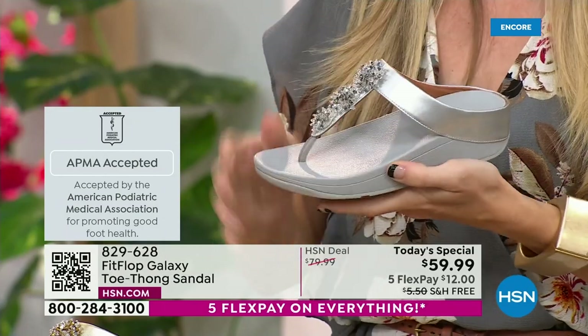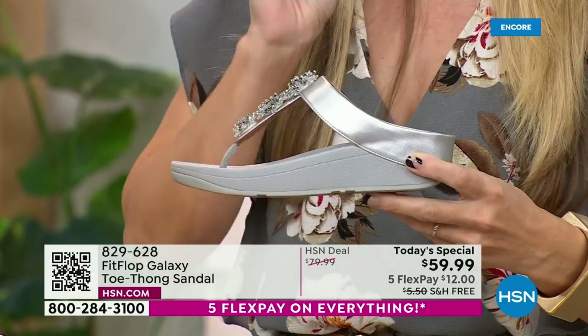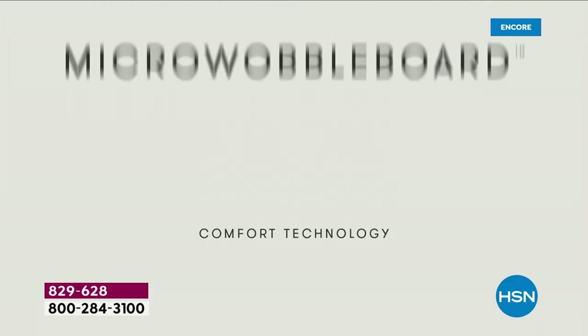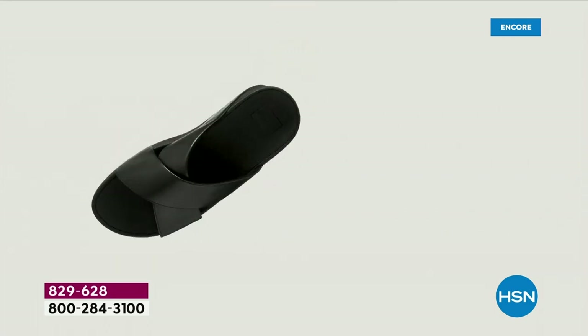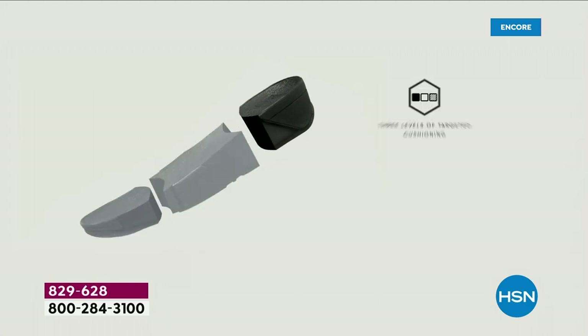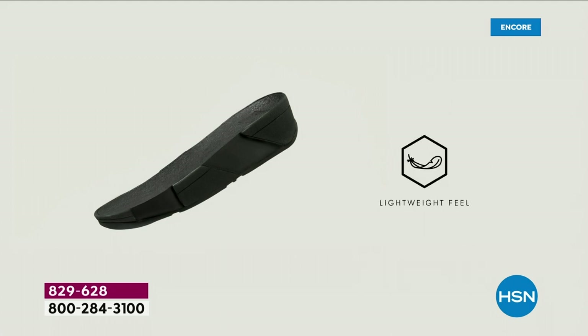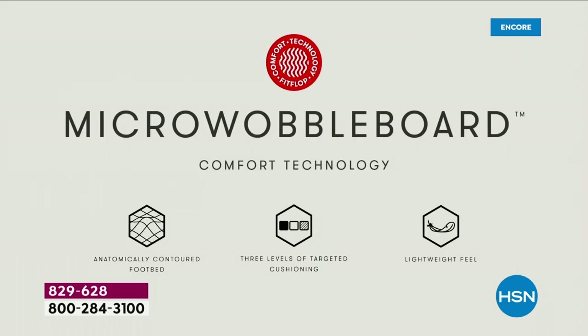All of our shoes start with that micro wobble board technology. Every sole is created by Dr. Kim Lilly, who is a doctor in biomechanical engineering — she works for FitFlop. This triple density foam absorbs shock, diffuses pressure, and is actually shaped like a foot. A lot of our sandals are just flat like pancakes, and they're horribly bad for our feet. So this micro wobble board technology keeps your foot in the correct position.